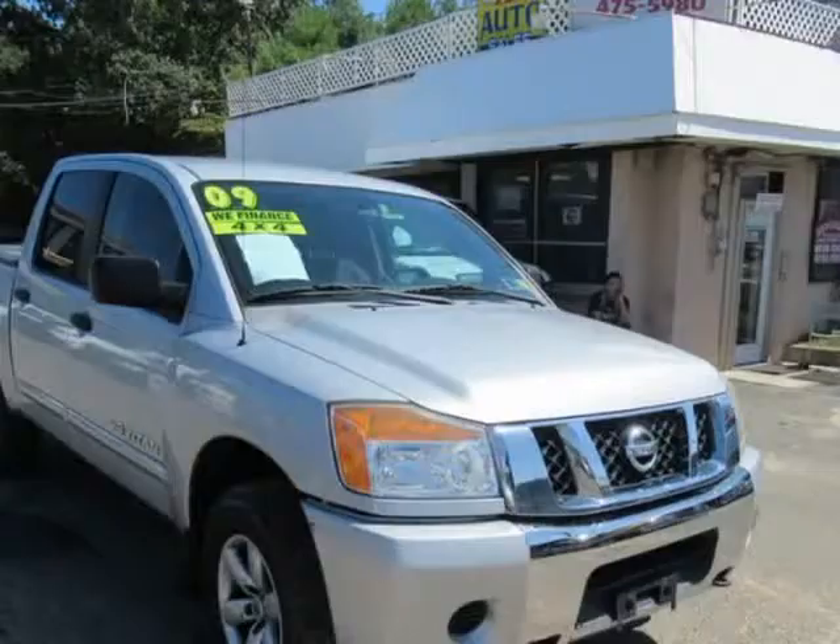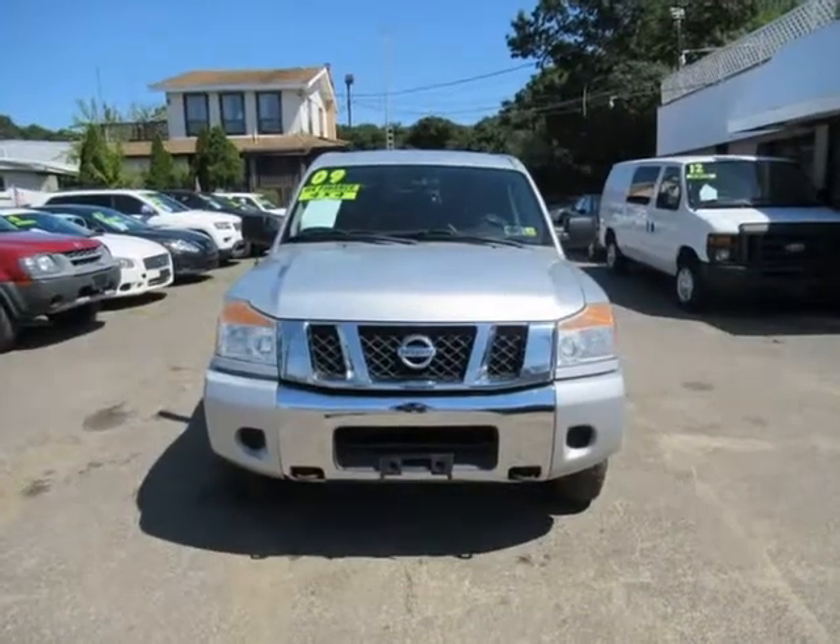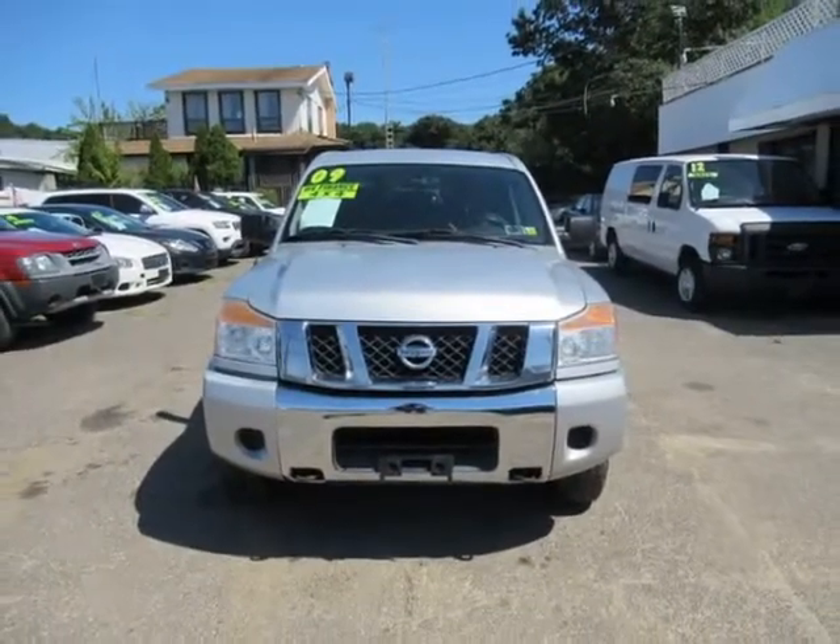This rear-wheel drive truck offers just as much versatile utility and towing power as the popular domestic trucks on the market, with added extras like a drop-in bed liner.